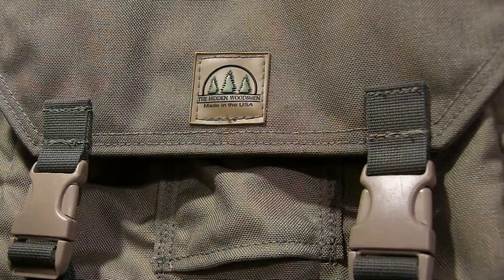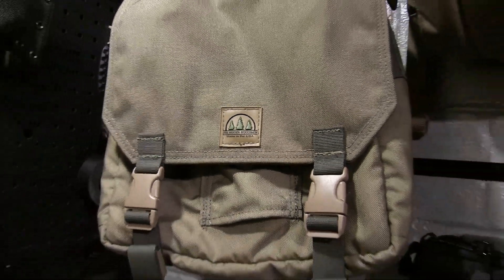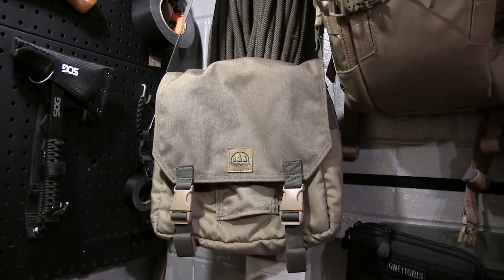However, I have traded it for a Hidden Woodsman haversack, so I don't need this — I don't need two of them. But this is not new, this is used. This was mine, this has been modified. You can see the video where I modified it. But I'm giving it away.